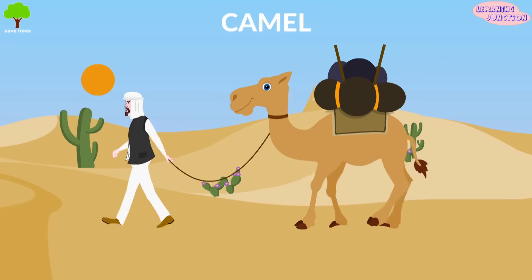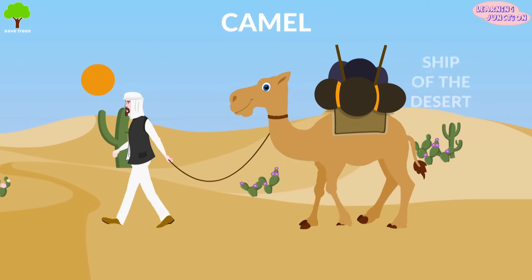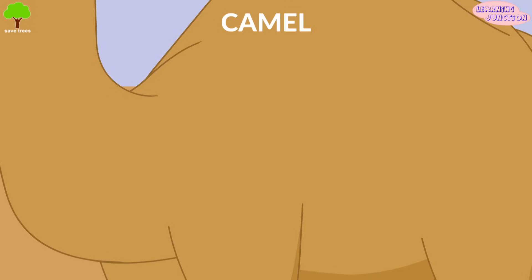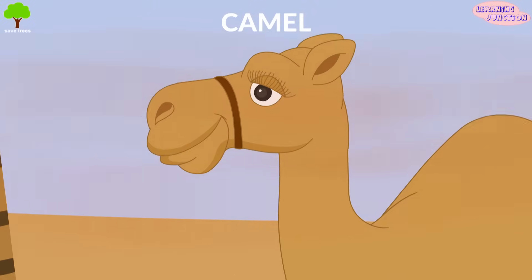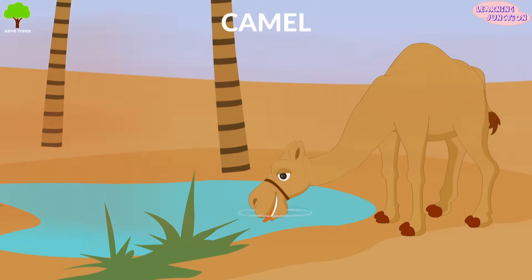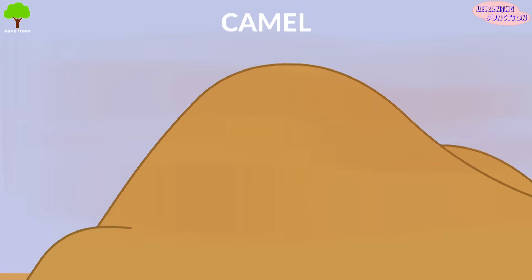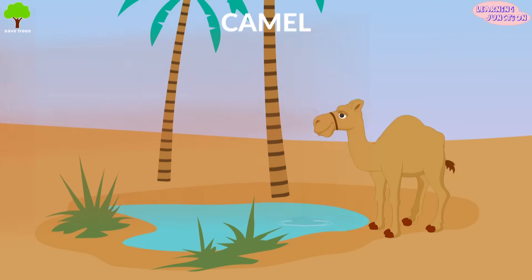Camel. Camels are called ships of the desert because they help in transportation. Their large feet help them run fast. Their hair reflects the sun rays and keeps them cool. The bushy eyelashes protect from sand. They can eat and drink in large amounts and store it as fat in the hump. When no food is available, the fat converts to energy and water. So this herbivore creature can live without water and food for many days.